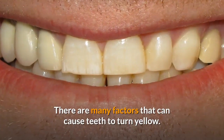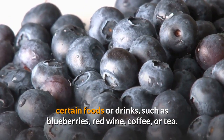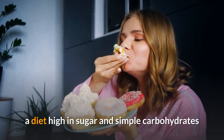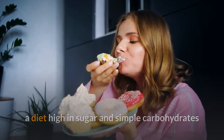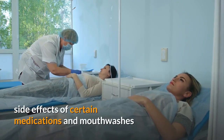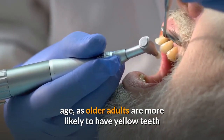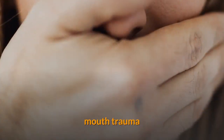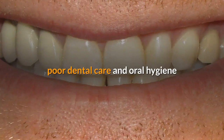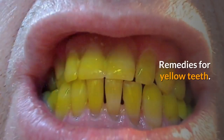There are many factors that can cause teeth to turn yellow. Teeth can become yellow from certain foods or drinks such as blueberries, red wine, coffee, or tea. Other causes include a diet high in sugar and simple carbohydrates, smoking or chewing tobacco, side effects of certain medications and mouthwashes, age, genetics, mouth trauma, excessive fluoride consumption, poor dental care and oral hygiene, and chronic dry mouth or lack of saliva.